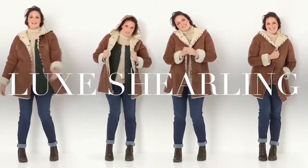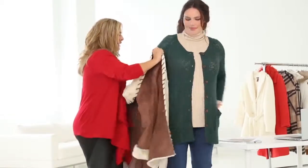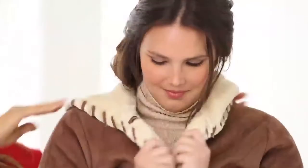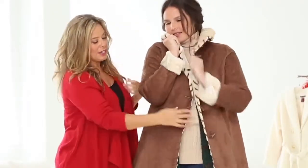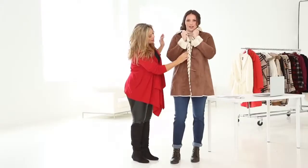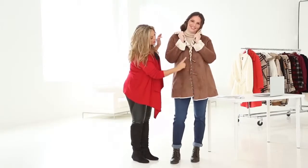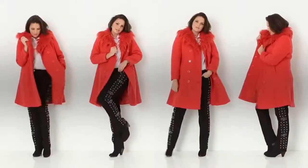This is a favorite — it's our Woman Within faux shearling coat. It's comfortable, it's cozy, it's got a really soft suede feel on the outside. The inside is a beautiful shearling. What I love about it is the whip stitch. This is a really nice detail and it goes all around the collar, so you can really appreciate the two-tone of the coat.